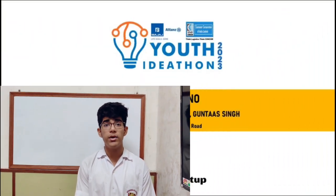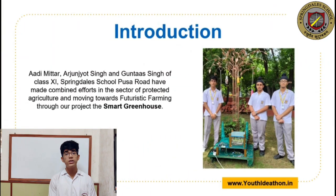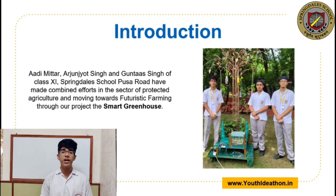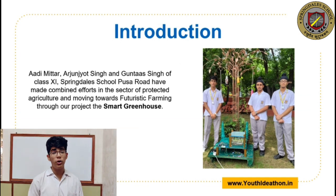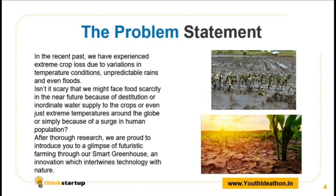Good morning ladies and gentlemen. Today I, Adi Mitir, and my teammates Arjunjot Singh and Gunthar Singh of team Town Utrino from Sprindle School Pusa Road will be presenting our combined efforts in the sector of protected agriculture through our project: The Smart Greenhouse.